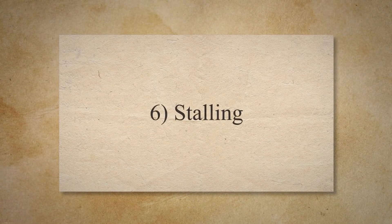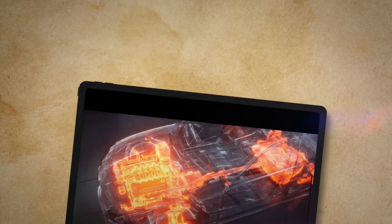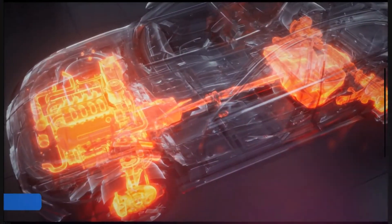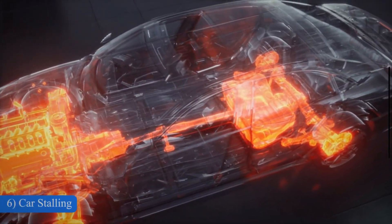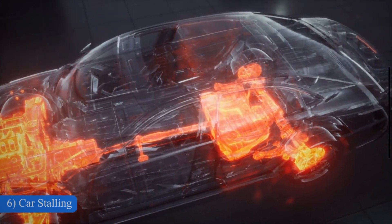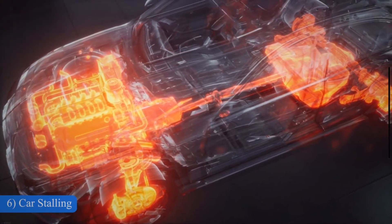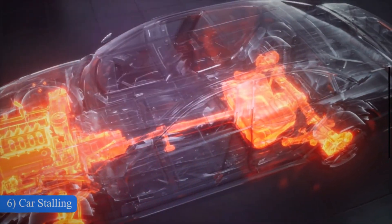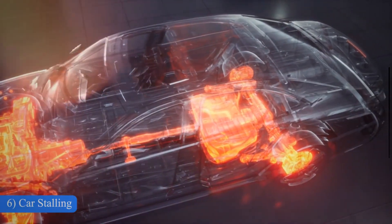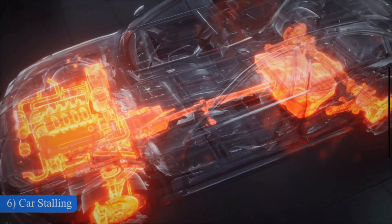6. Stalling. A malfunctioning throttle body can cause the engine to stall, especially when you release the gas pedal or come to a stop. The throttle body regulates the airflow to the engine, and if it is not opening or closing properly, it can disrupt the engine's operation. This is often caused when there is a lot of soot and dirt on the throttle body flap, causing less air to enter the engine and, therefore, a low idle RPM.